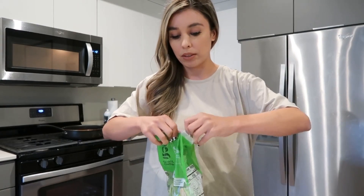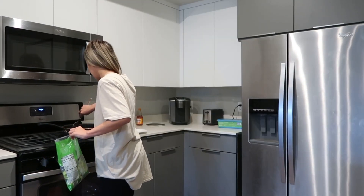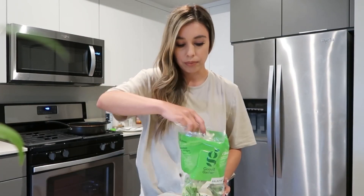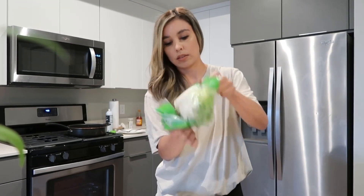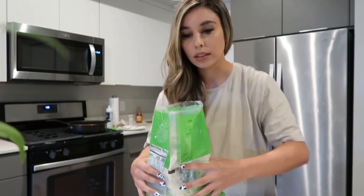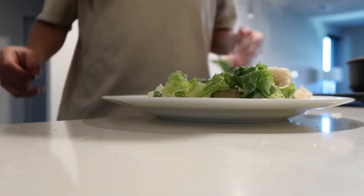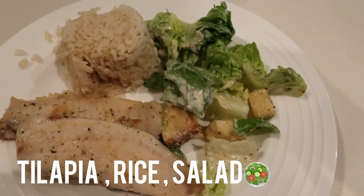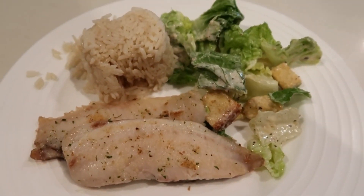Nothing fancy here, nothing out of the ordinary — just simple things. On the weekend, that's where we get a little more fun with it. I love getting these salads because they usually last me about two to three days, so it's perfect to pair with multiple meals. This is my lunch: just a salad, a cup of rice, and some fish.